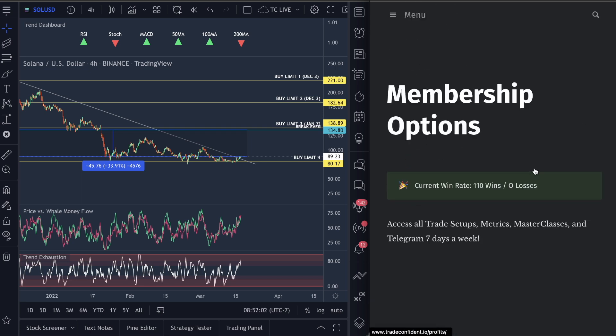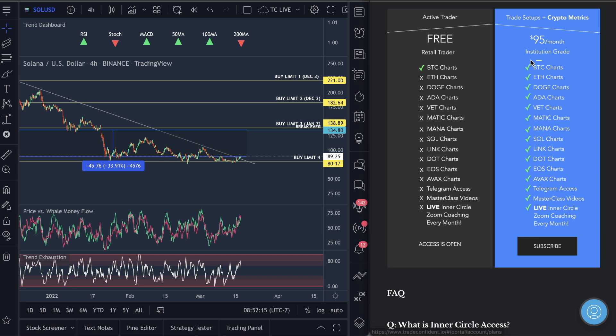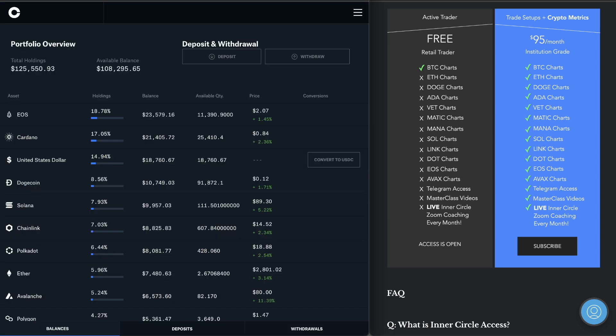Let's move over to the Solana charts. To access this you can come over to our membership. We are currently going to keep our win rate up — 110 wins and zero losses — we have documented proof in Telegram. Watch out for the metrics there as well as the Telegram access. I will be calling an exit on Avalanche very soon.